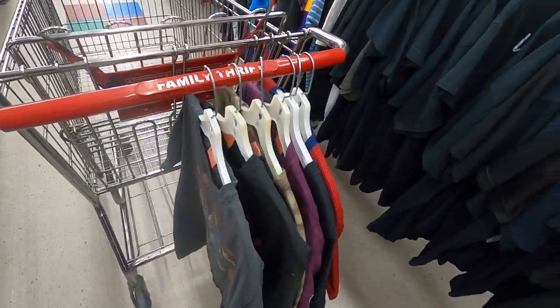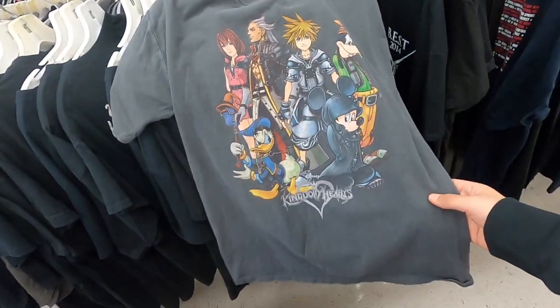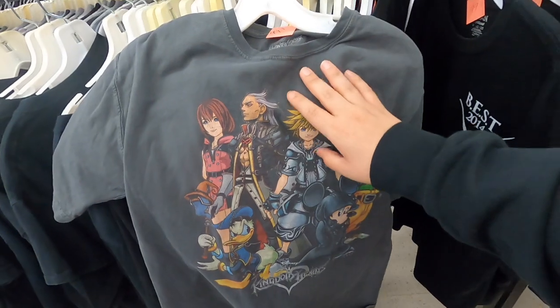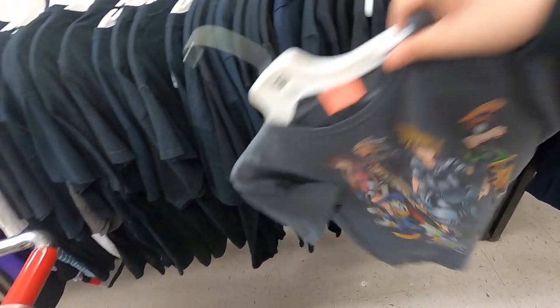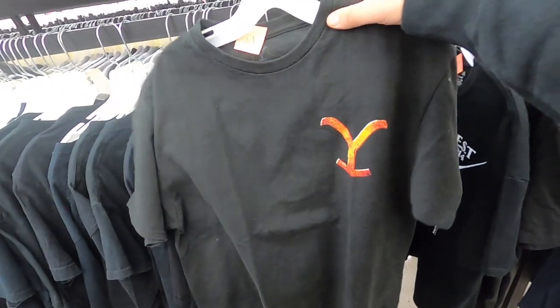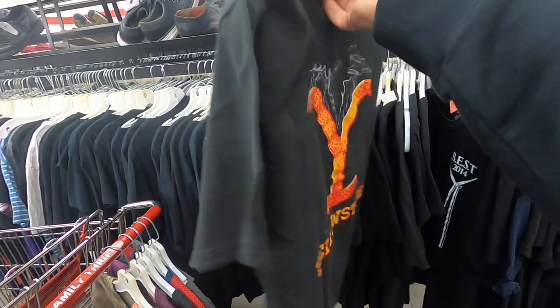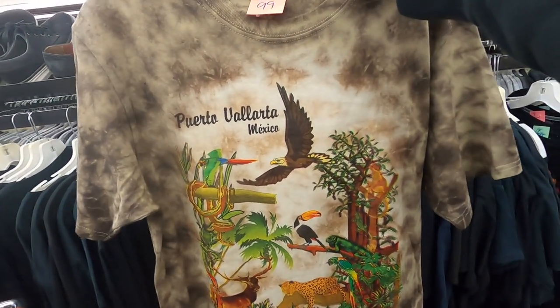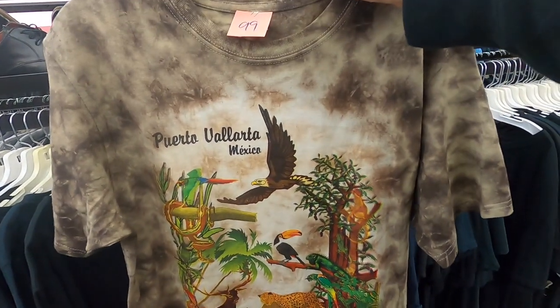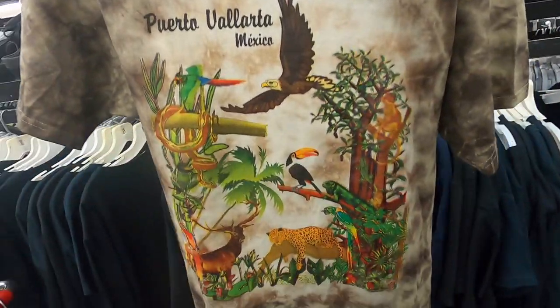We made it to the first thrift. I'm gonna go ahead and show you guys a couple of pieces I found. Right here I found a nice Kingdom Hearts t-shirt — real nice, real clean. These essentials sell really good at the shop. Also found a Yellowstone t-shirt — that's from the TV show. And right here, a Puerto Vallarta Mexico graphic tee — the whole graphic is sick.